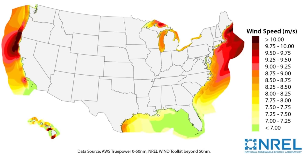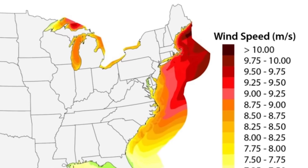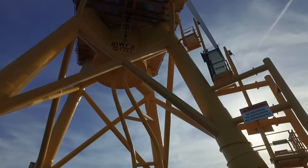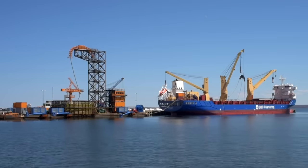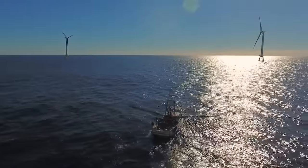Coastal winds blow stronger and more consistently than they do on land, and offshore wind is strongest off the coast of New England. With the potential for 7,200 terawatt hours of electricity per year — which is double the total power consumption in America — offshore wind has huge potential.